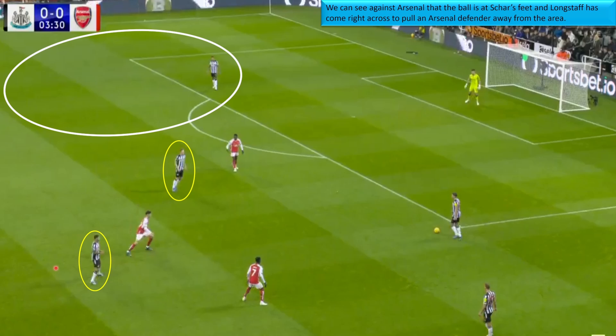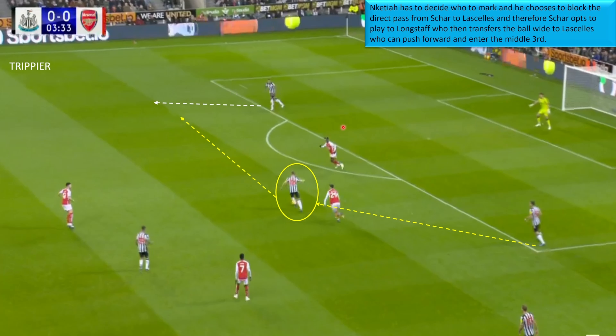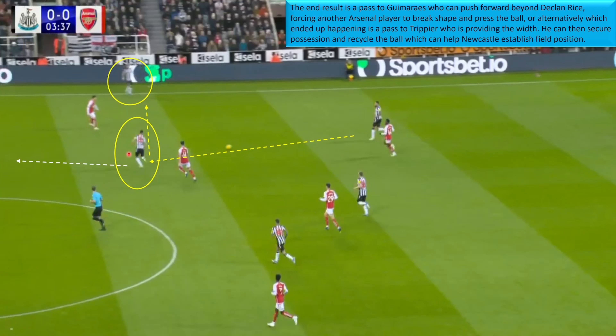Against Arsenal, Newcastle are really set up for this. The ball is at Shah's feet with the double pivot of Guimaraes and Longstaff. Arsenal squeeze up: Saka is looking after Dan Burn, not really pressing Shah, waiting for him to make a play. Longstaff pulls across to draw the marker, leaving Lascelles open and Trippier with space in the right corner. The ball gets played to Longstaff, he draws defenders, plays to Lascelles who advances forward, and it gets into a position to play into Almiron with Trippier providing the width.